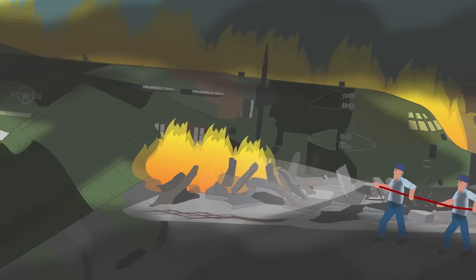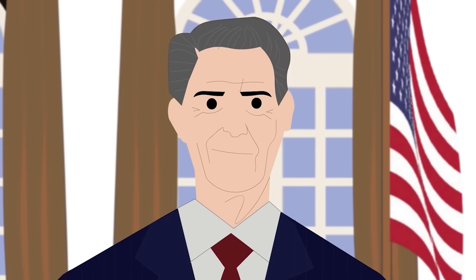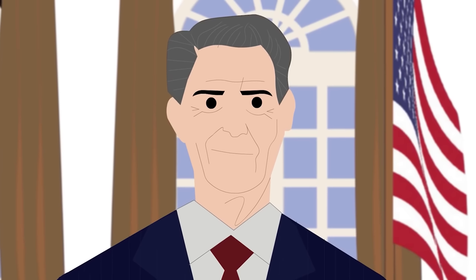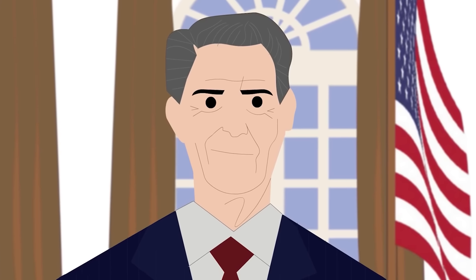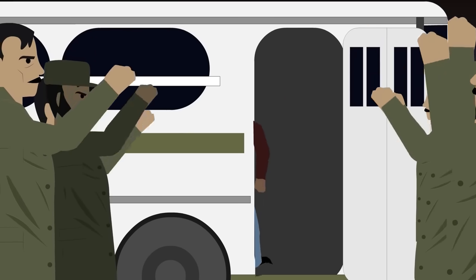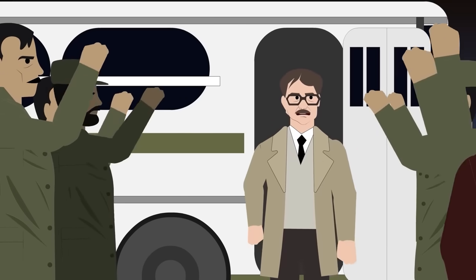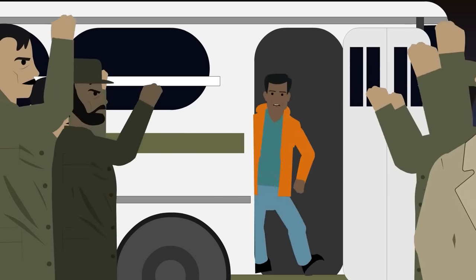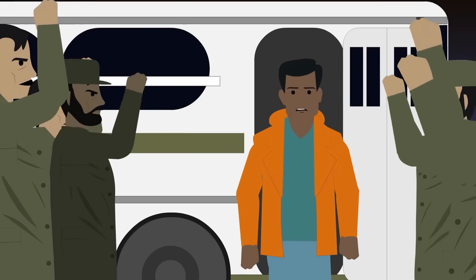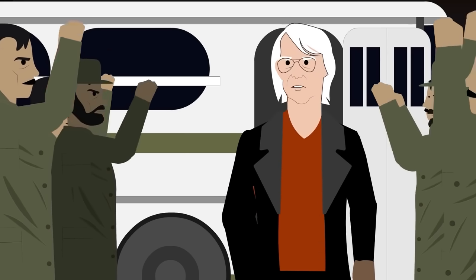The project was intended to continue as the second aircraft's modification was nearly complete. For security reasons, the crashed aircraft 74-1683 was dismantled and buried on site. Only two days after the accident, the Iranian government announced it was accepting the Algerian proposal to end the hostage crisis, and newly elected President Ronald Reagan chose diplomacy. On January 19, 1981, the US signed the Algiers Declaration with Iran, releasing all 52 hostages. Operation Credible Sport was terminated, and modification of the second C-130 was eventually abandoned for financial reasons.